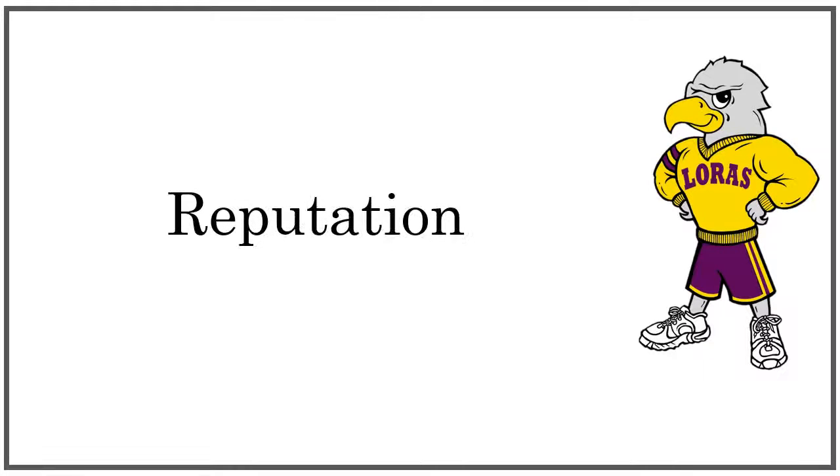It is also important to look at what the publisher typically publishes, and if they have a reputation for producing reliable sources. A Google search of the publisher will usually tell you what you need to know.